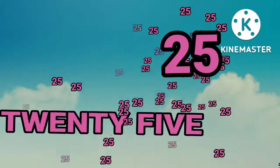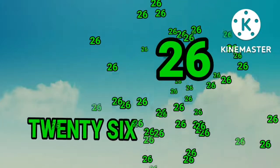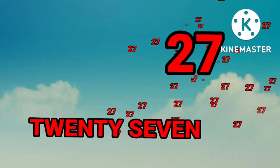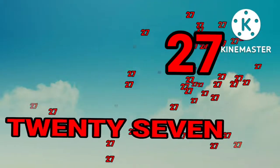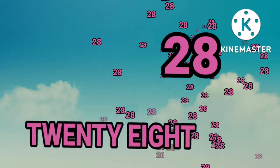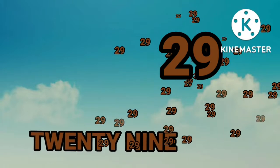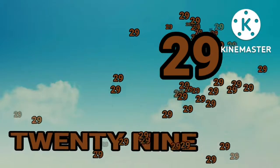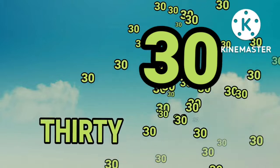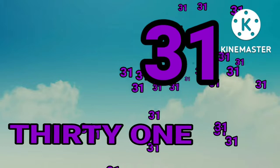Twenty-five. Twenty-six. Twenty-six. Twenty-seven. Twenty-seven. Twenty-eight. Twenty-eight. Twenty-nine. Twenty-nine.